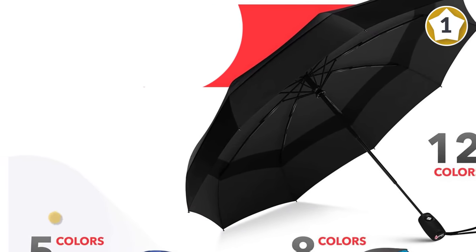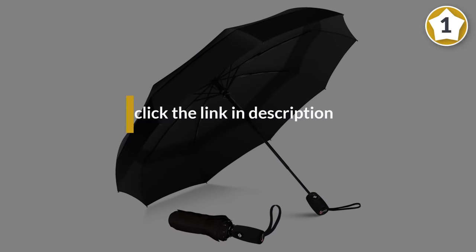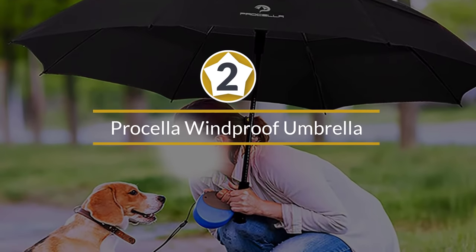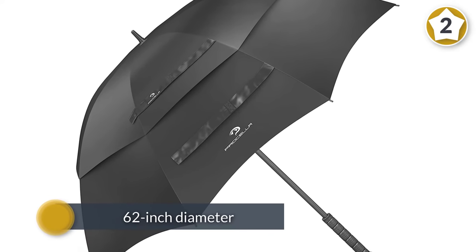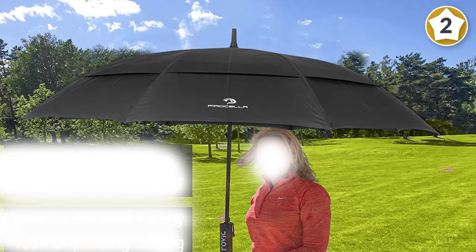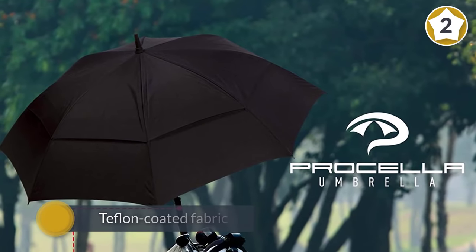Number two: the Priscilla windproof umbrella. This windproof option packs a 62-inch diameter so you can protect you and someone you love from the unpredictable forces of nature. With a vented canopy and Teflon-coated fabric, this umbrella is as durable as it is hydrophobic.